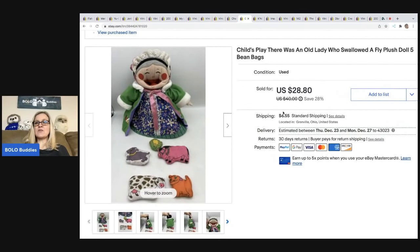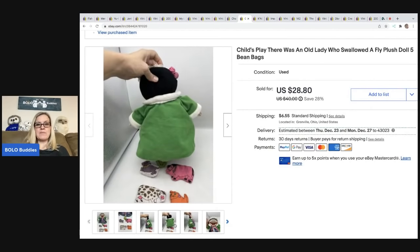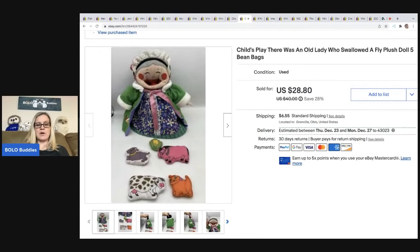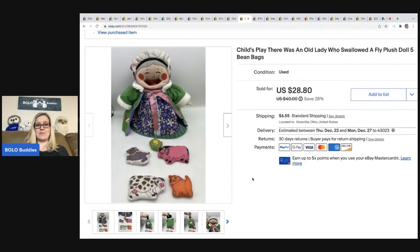This is a Child's Play 'There Was an Old Lady Who Swallowed a Fly' plush doll — it comes with five beanbags. Unfortunately it was incomplete, but I still did pretty good. I ended up taking a best offer of $23, the buyer was all in for $31.77, and my cost of goods was $1.50 at a thrift store. If you can find it with all the beanbags, you'll make more profit. This apparently goes with a book — a teacher would use it in the classroom while reading.